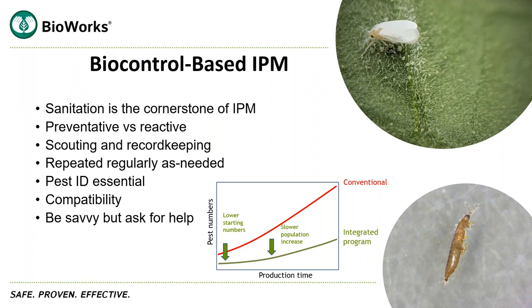You need to repeat biocontrol — whether it's biopesticides, biological control agents, or natural enemies — regularly based upon need. Pest ID is essential, especially if you're working with natural enemy populations. Compatibility is an important factor that I'll touch on in future slides. Finally, be savvy. There's so much to know about biological control: you need to know the life cycle of your pest, and if you're using natural enemies, you need to understand their life cycle, what stages of the pest are controlled by the biocontrol agents, timing, and environmental conditions.